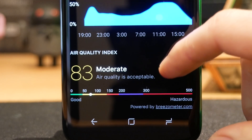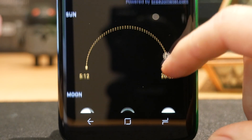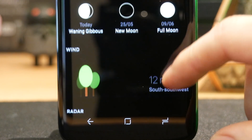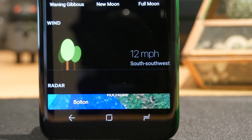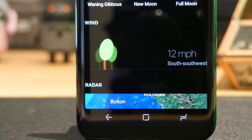It will tell you the chance of rain over the next couple of hours with a nice little graph. It's also got an air quality index, which is really useful if you've got asthma or anything like that. It will also tell you when the sun is going to rise and set, the phases of the moon, your wind speed, and it also has a radar. You do need to go pro to unlock the radar capability, but if you're looking for an app which is essentially a reskinned version of Dark Sky, Today Weather might be for you.